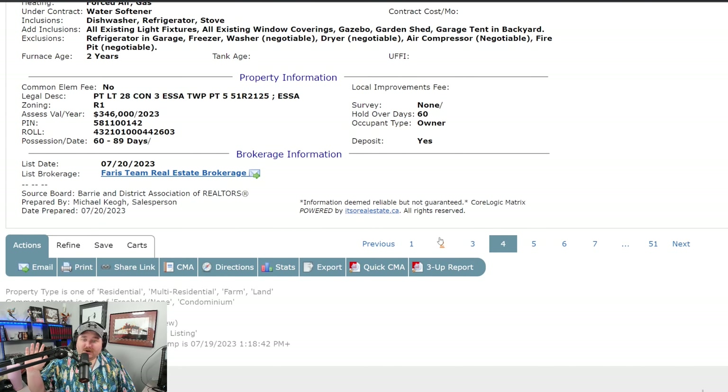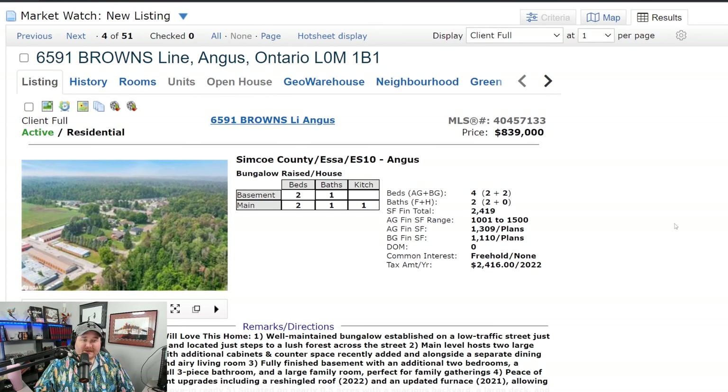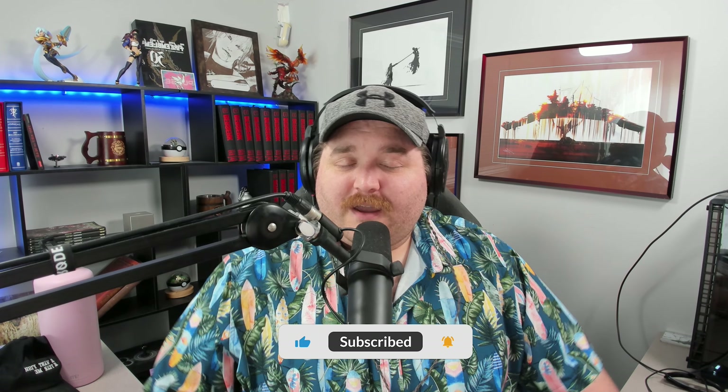If you want information on 6591 Brown's Line, the Ferris Team listed it — you can contact them or whoever you want. I'm not here to solicit people under contract. It's a cool house — take a look if you want. Decently priced, great opportunity for someone looking to grow an investment potentially. Before I head out, if you guys could hit that subscribe button, the notification bell, and the like button — it's nice to know people stay this long and enjoy the video. Enjoy your weekend, stay safe, it's supposed to be a hot one, so stay cool and I'll see you guys in the next one. Take care.